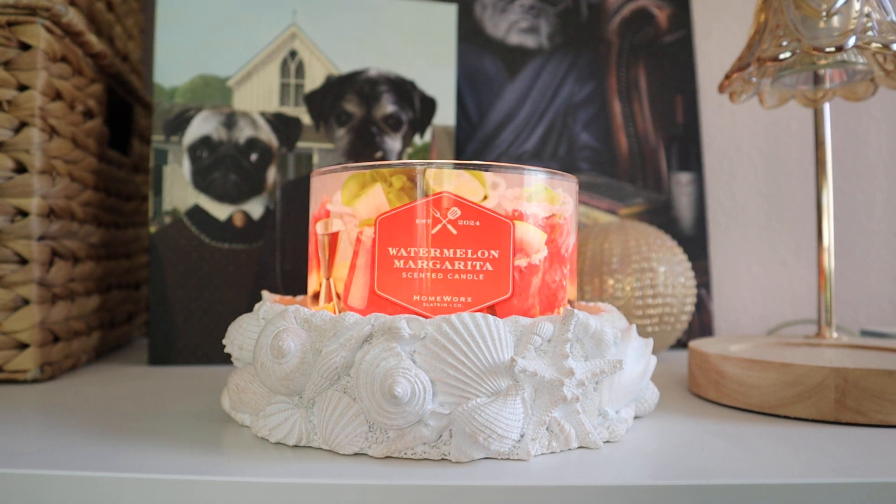Hey guys, it's Melanie. Welcome back to the last candle review of the day. We are going to be chatting about the Homeworks Watermelon Margarita, which is also part of the upcoming Homeworks Backyard Barbecue Collection, launching over at Homeworks.shop next week.